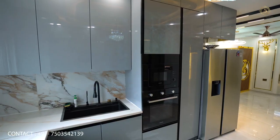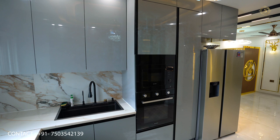The OTG area is located on the side, with an oven and microwave in the niche.